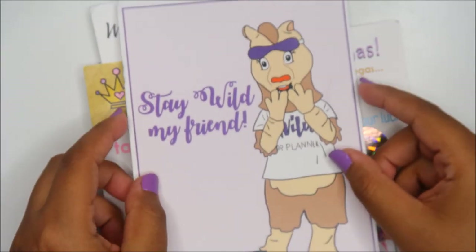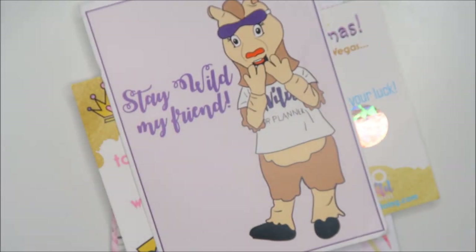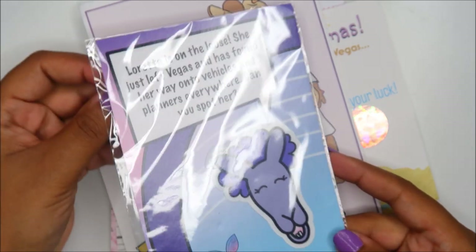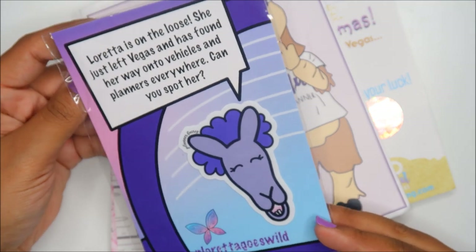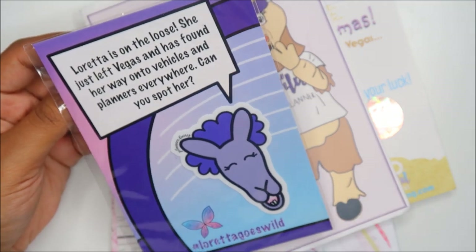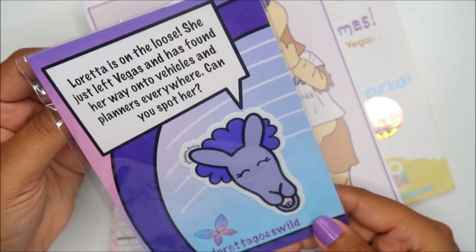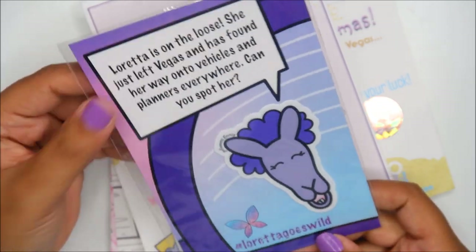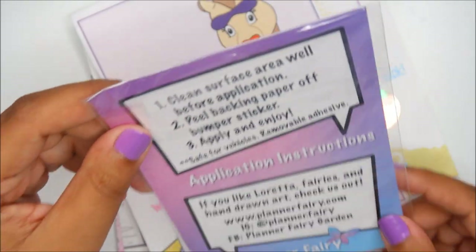This is from Blue Scooter Press with the mascot — this little character's name is Loretta. 'Loretta's on the loose — she just left Vegas and has found her way onto vehicles and planners everywhere. Can you spot her? Loretta goes wild.' And based off this little wing, I can assume this is Planner Fairy — and it is.